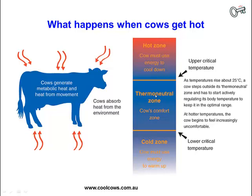This diagram shows the thermoneutral zone, in which cows are comfortable and able to dissipate excess heat without their internal body temperature rising. As temperatures rise above the thermoneutral zone of 23 to 27 degrees, cows begin to get hot and their internal body temperature may rise. Cows must actively expend energy to cool down, and their feed intake will also drop to help reduce the amount of internal heat being produced.